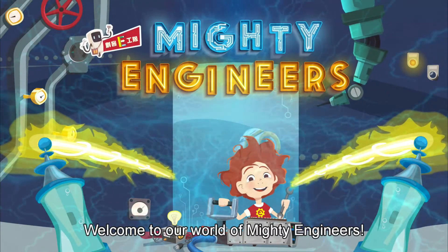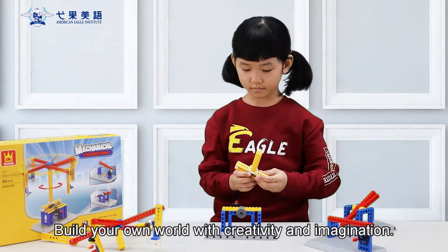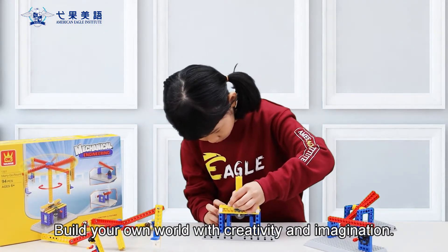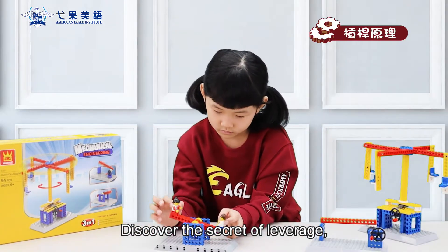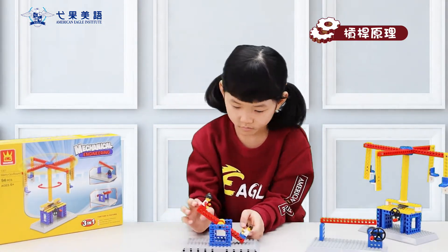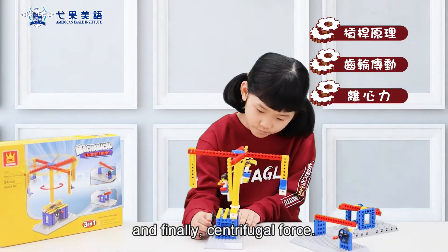Welcome to our world of mighty engineers. Build your own world with creativity and imagination. Discover the secret of leverage, gear transmission, and centrifugal force.